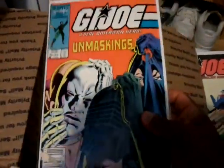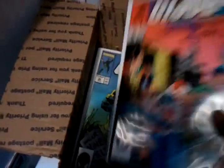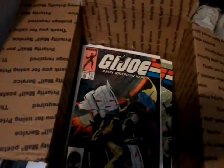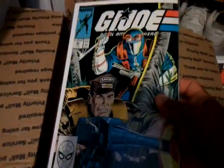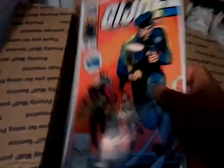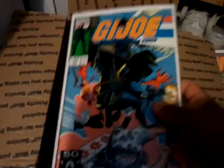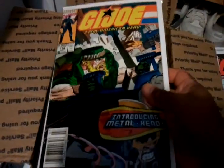Also got issues 126, 127, Special Missions #17, number 53 — I like this cover — 54, 55, 56, 57, 58, 62, 63, 65, 70, 82, 102, 103, 111, 113, 114.